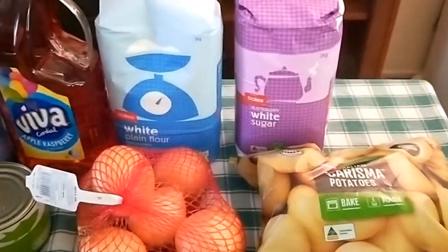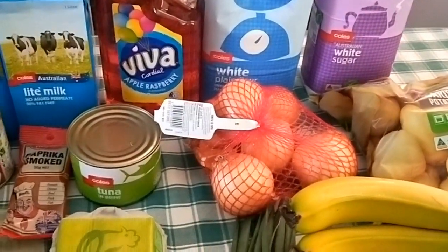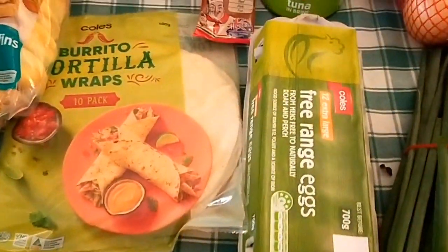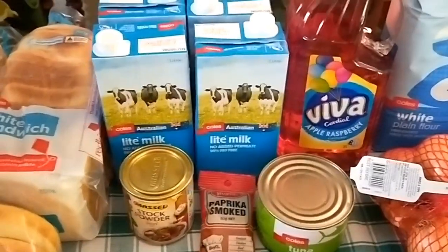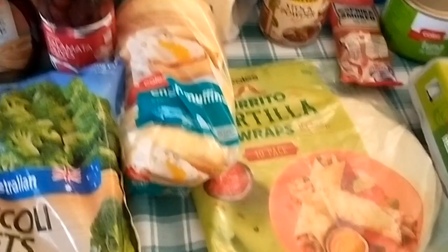White sugar, white flour, red cordial or apple and raspberry cordial, a tin of tuna, some eggs, shredded coconut, tortilla wraps, smoked paprika, beef stock powder, four one-litre boxes of milk, two loaves of bread, and some English muffins.